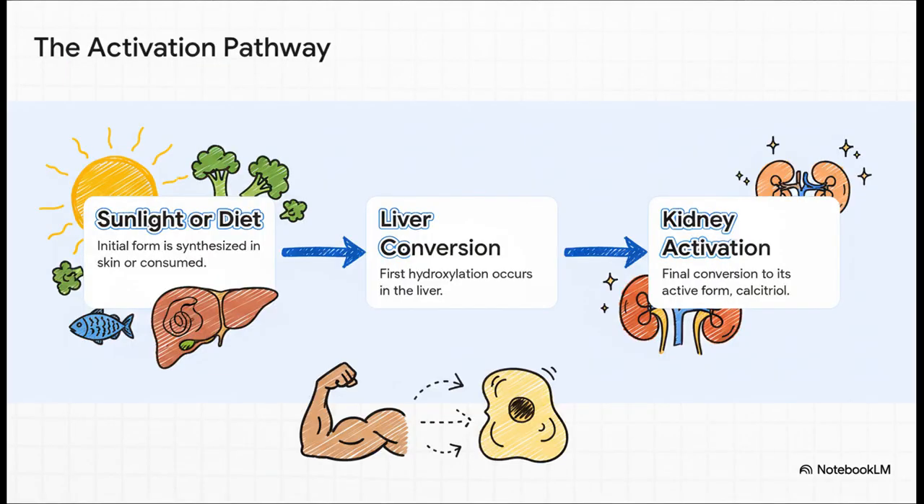Vitamin D doesn't just work right out of the gate. Whether you get it from the sun or in a bottle, it has to go on a little journey. First, it gets converted in the liver, and then it makes its final stop in the kidneys to get fully activated. Only then can it become the powerful hormone that gets to work inside your cells.